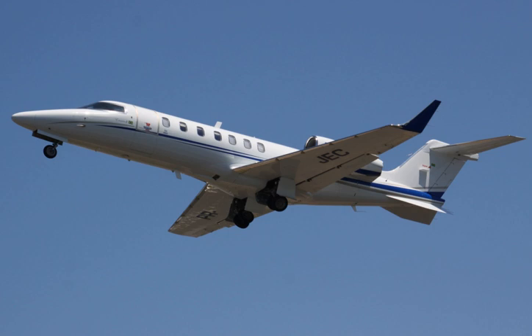The prototype aircraft, a rebuilt model 45, first flew on August 31, 2002, and the first production aircraft performed its maiden flight on September 5, 2002. Both flights took place from the Wichita Mid-Continent Airport.